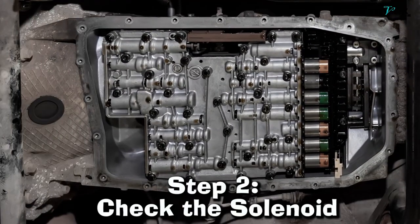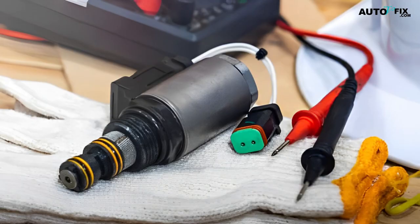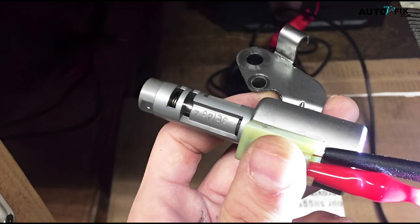Step 2. Check the solenoid. A car solenoid is responsible for controlling the flow of transmission fluid. If the solenoid is faulty, it can cause your transmission to slip. You can check the solenoid by disconnecting the electrical connector and checking the resistance with a multimeter.